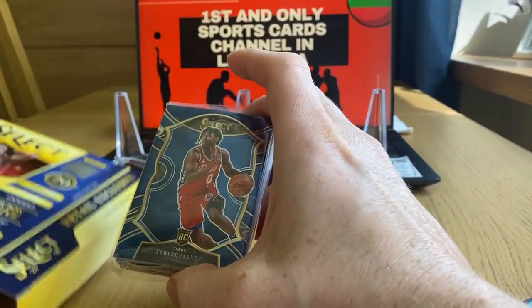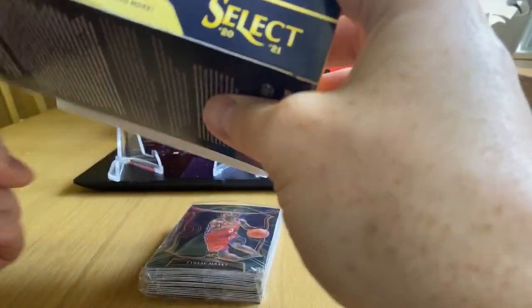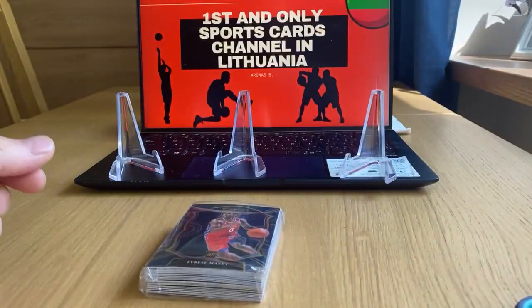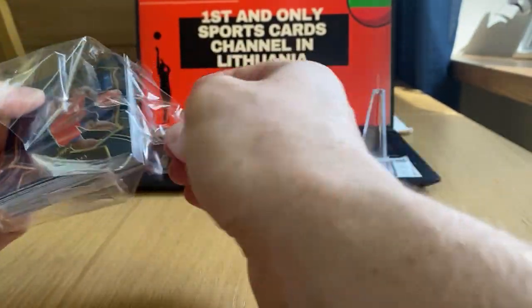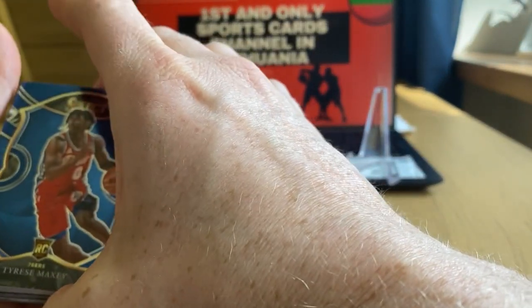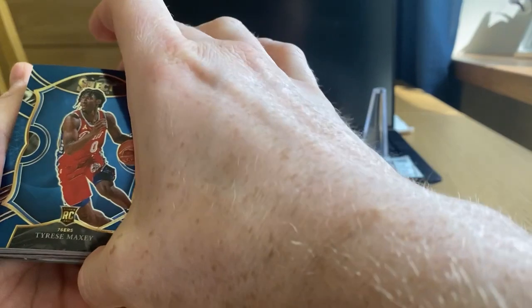We started with a very good rookie, Tyrese Maxey. Premier level, sports side blue, turbocharged rookie revolution — and obviously tiger stripes. Anthony Edwards is my top man, but other good rookies include Tyrese Maxey, Tyrese Halliburton, James Wiseman, Desmond Bain — doing very well — and LaMelo Ball, not to forget about him.